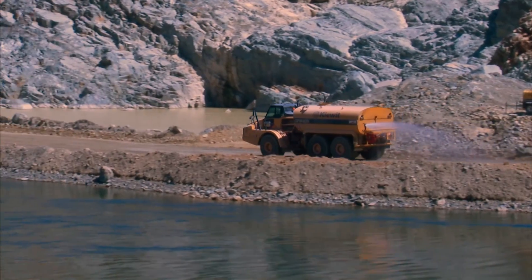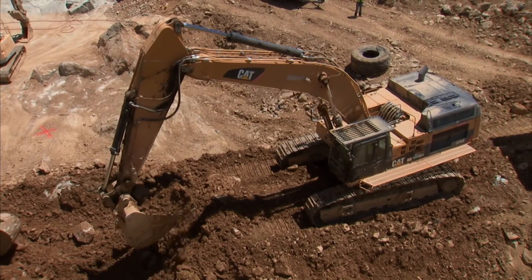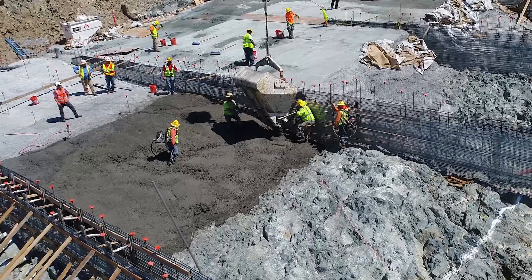Men work among rebar structures on the rock. A water truck drives across the site, spraying a fan of water behind it. Excavators pick up loads of dirt. Men drag immersion vibrators through the liquid concrete as more concrete is poured.